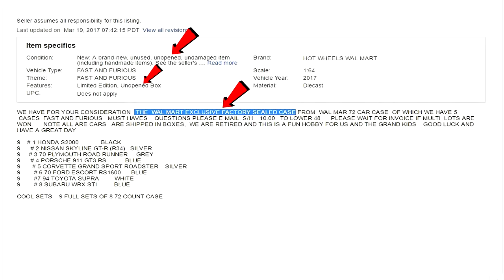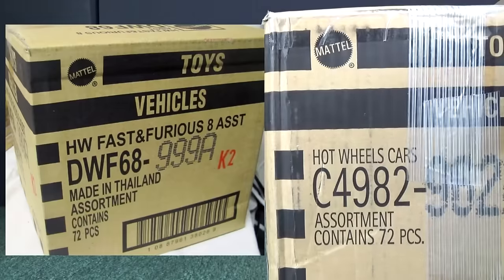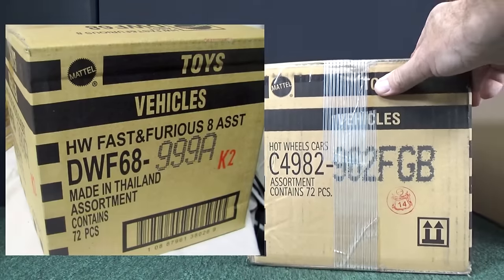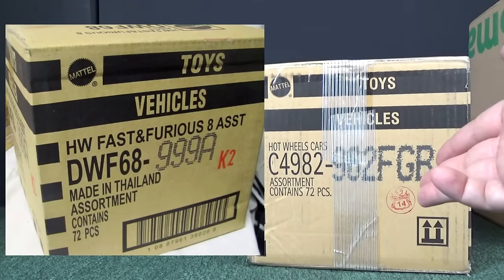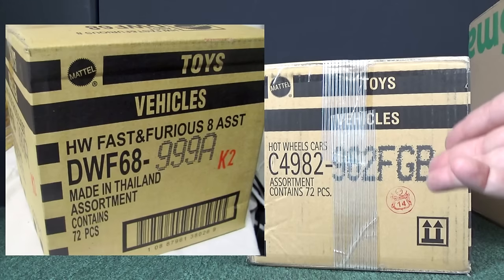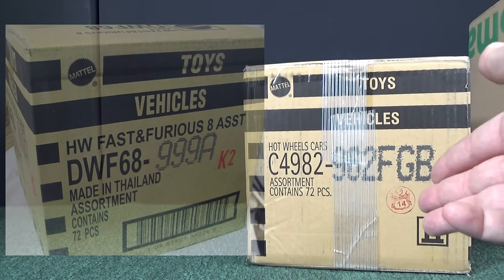I would love to do a case unboxing video, so I bought a case off of eBay. The seller said he had an unopened, factory sealed case. I make the purchase, then he tells me, 'By the way, I custom packed your case.' Then I get the case — it's a regular Hot Wheels case. I paid a premium for a Fast and Furious factory sealed case, not for you to custom pack a case.